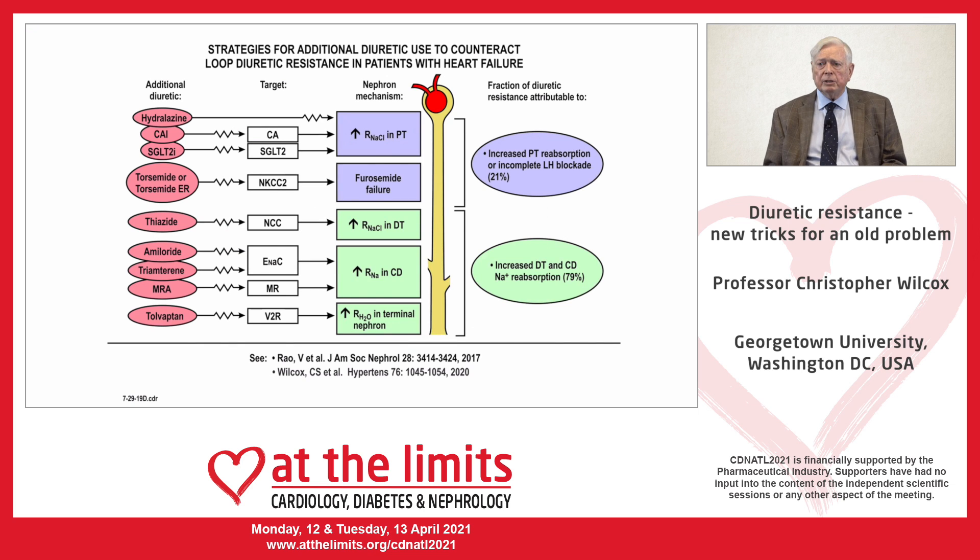In a study by Geoffrey Testani, he assessed proximal and distal reabsorption by lithium clearance in a group of patients with diuretic-resistant heart failure and concluded that about three-quarters of the resistance was due to enhanced reabsorption downstream from the site of the loop diuretic.